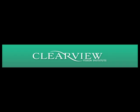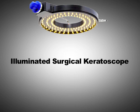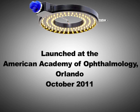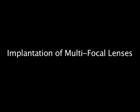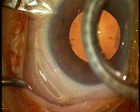I'm Christoph Kranemann, the Medical Director of the Clearview Institute. I would like to introduce to you a novel device that helps with the identification of the visual axis and the centration of intraocular lenses, as well as the identification of astigmatism. This novel ring keratoscope light is made by Mastel Instruments.